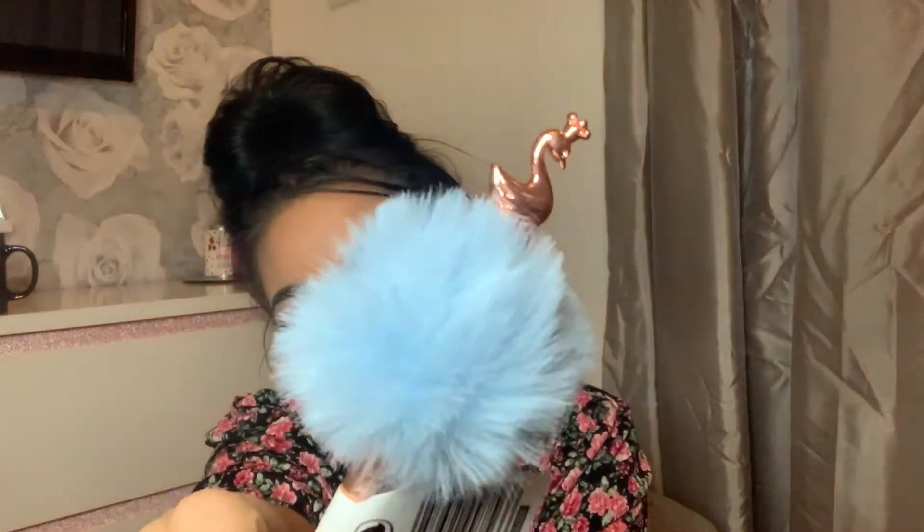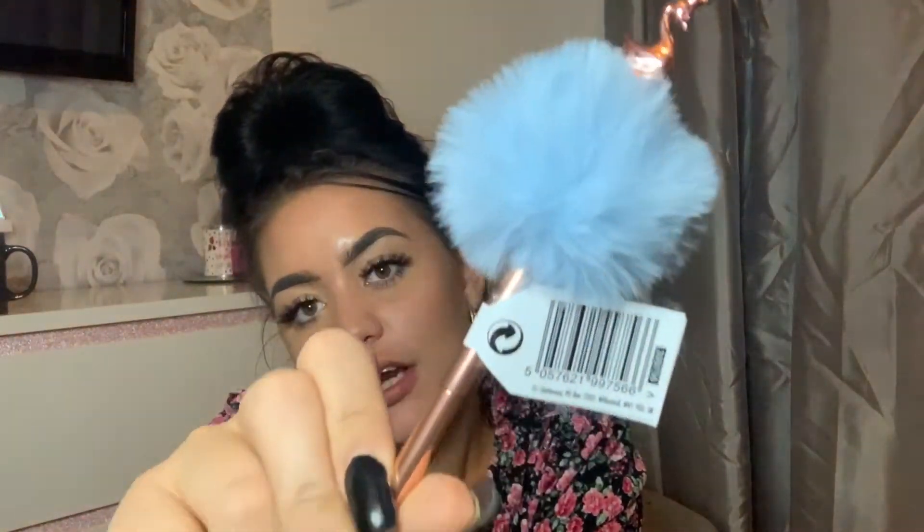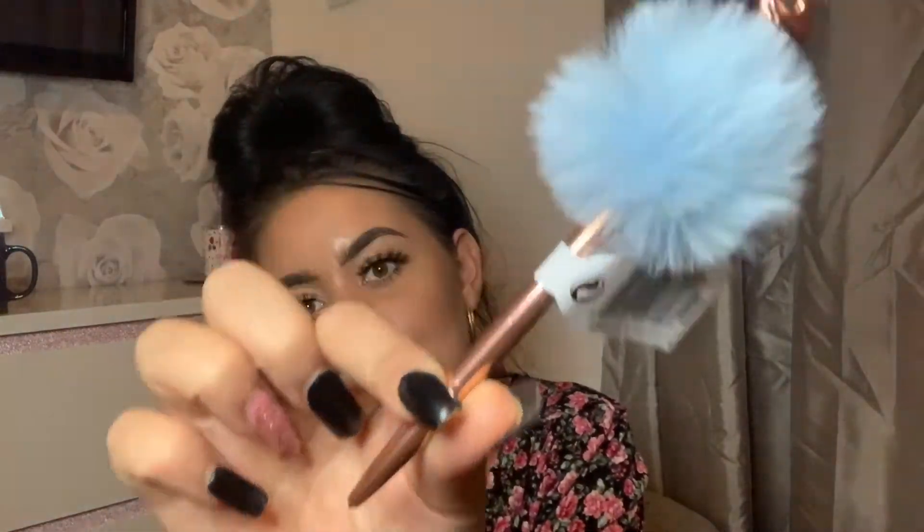I bought this little cute pen — it's got a little swan with a little crown and a little blue pom-pom, and it's gold. I thought that was really cute. I have a thing about buying pens but I lose them all the time.